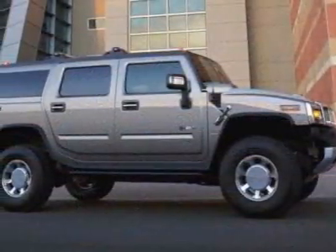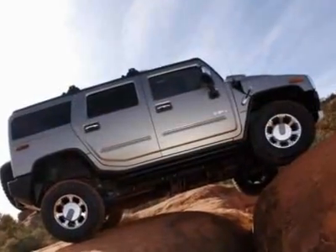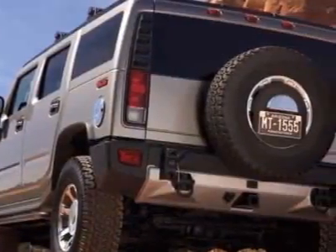This H2 boasts a 6.2 liter engine and has a 6-speed automatic transmission. Additional options for this vehicle include the ebony leather seating surfaces and the luxury preferred equipment group.